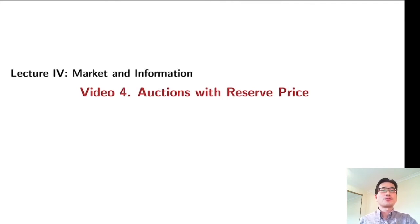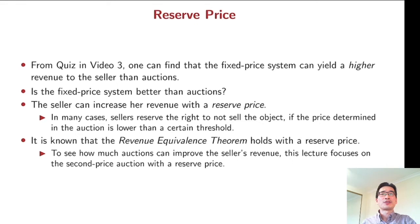In previous videos we introduced two auction formats: the second price auction and the first price auction. In this video we are going to see how the auctioneer can improve revenue with a reserve price. From the quiz in video 3, you can find that the seller can get higher revenue from the fixed price system than auctions. So you may wonder if the fixed price system is better than an auction in terms of seller's profit. The answer is no — the seller can increase her revenue with a reserve price in many cases.